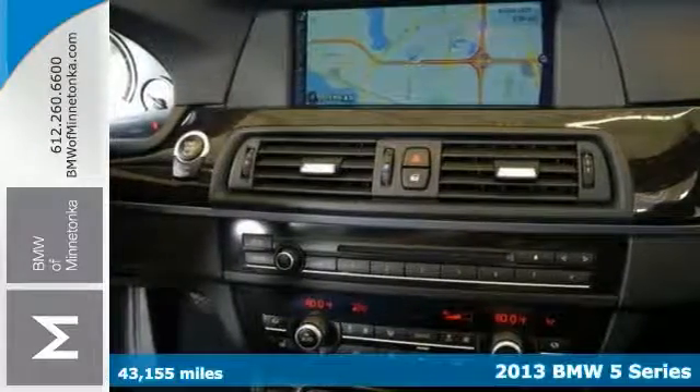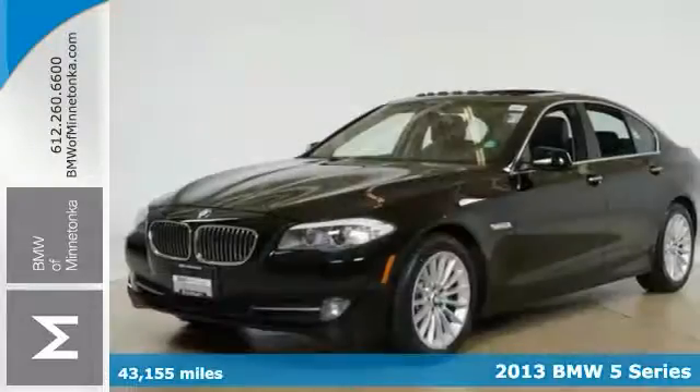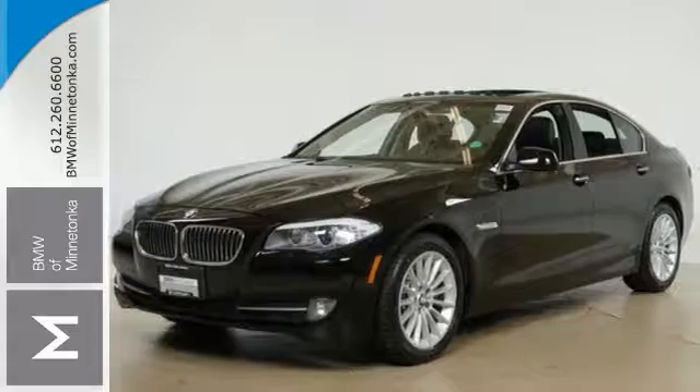Here's a 2013 BMW 535i. It has less than 44,000 miles and offers a cold weather package, premium package, technology package, and all-wheel drive.